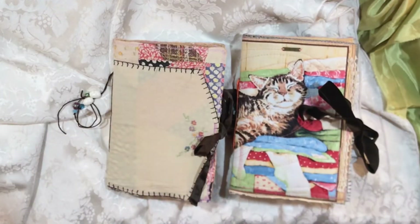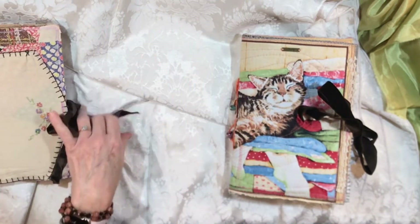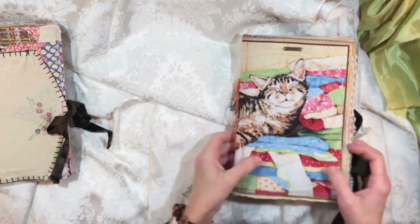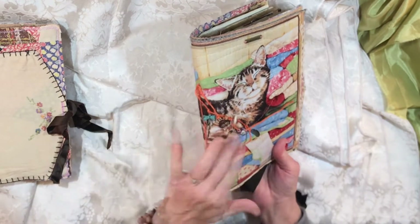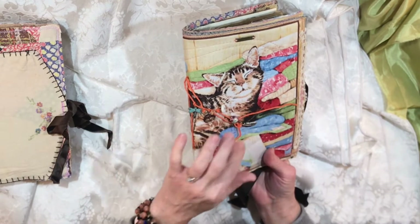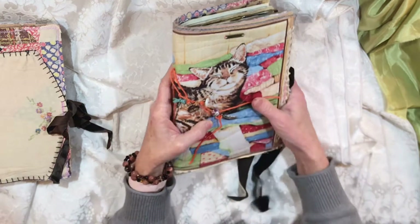Hey everybody, it's Lynn from A Bit of Birdsong. I have a couple of journals that are currently in the shop and I just wanted to show those to you. There are pictures there but it's so hard to show everything. I love to collect cat ephemera and fabric and images — I'm definitely a cat person, and so is Jason. Between us and my daughter we have four cats.